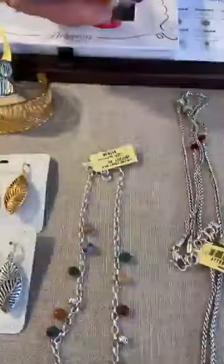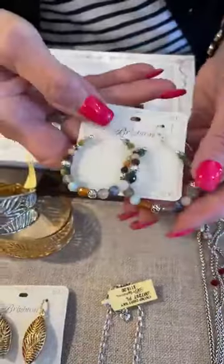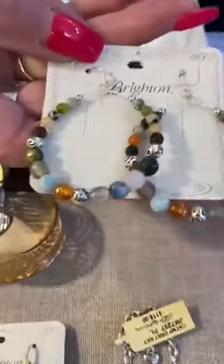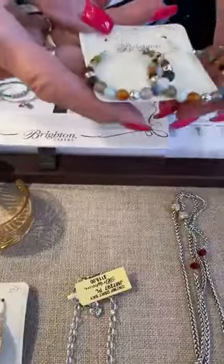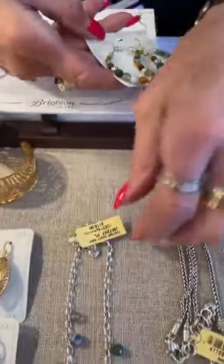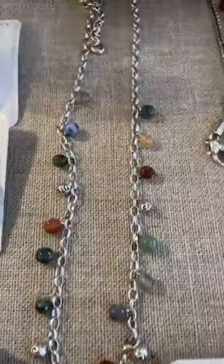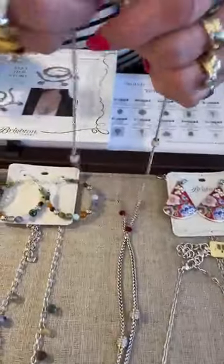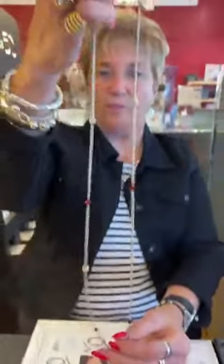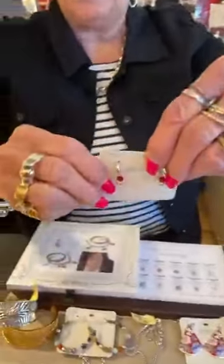This is called Contempo Desert Sky — the earrings are $108. Look at the work in these earrings with the little Contempo beads, they're so pretty. Perfect for fall, and I love the colors. Here's the matching necklace and it sells so well for us at $118. Then we have this long necklace, part of the Meridian collection, at $148 — look how different it is with that red bead in there. The little matching earrings are tiny little hoops at $48.